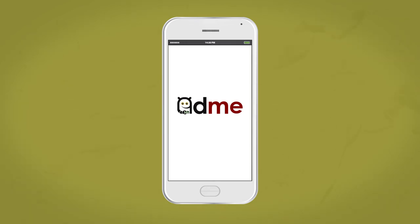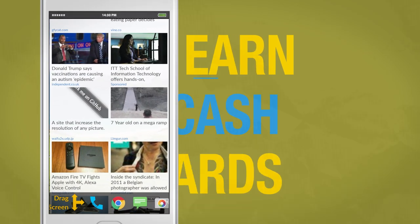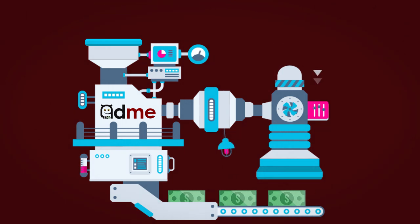Adme shows interesting promotions and content when you wake up your phone. Whether or not you click on ads, you'll be eligible to earn cash rewards. This means free money for no work. Adme adds pocket change to your balance each day based on your overall phone usage.